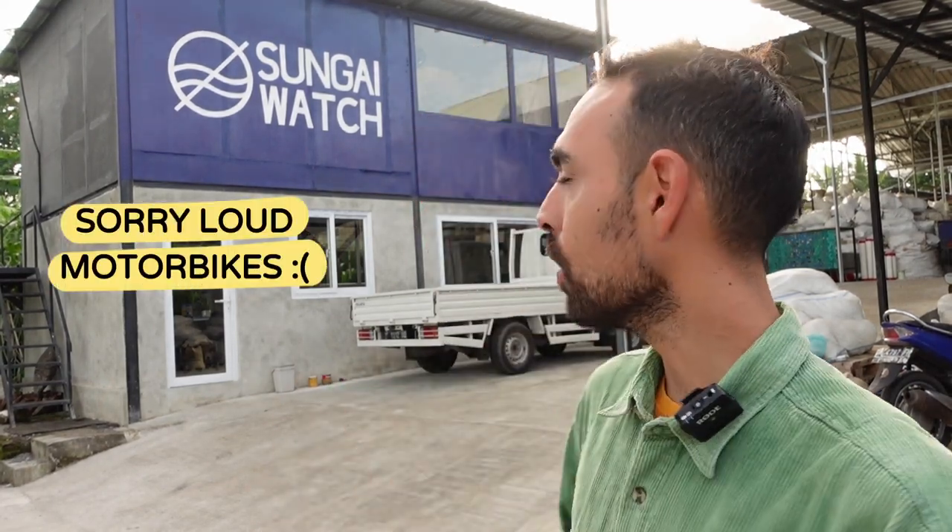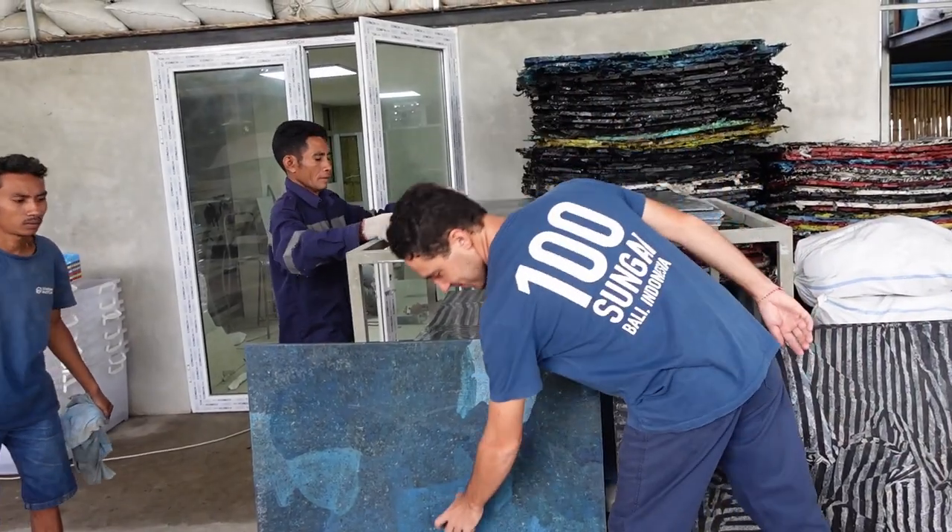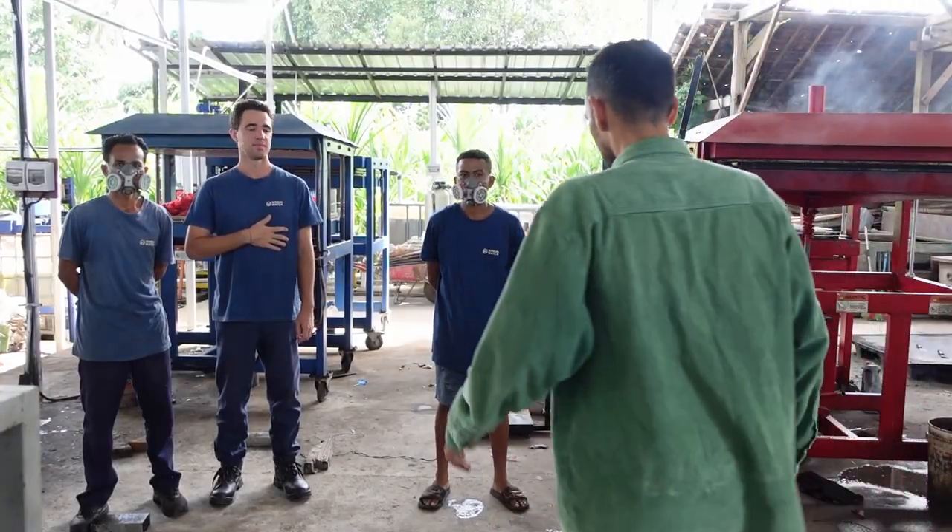Hey everyone, today we are in Canggu, Bali and we came to visit Sangai Watch. This is a project from Gary and his brother where they placed hundreds of plastic trapping machines across rivers and streams here in Bali. And with all this plastic prevented from entering the oceans, they just purchased a couple of precious plastic sheet presses to transform plastic waste into precious valuable material.